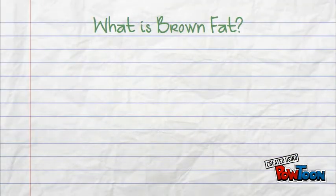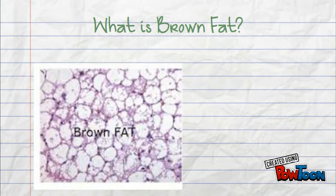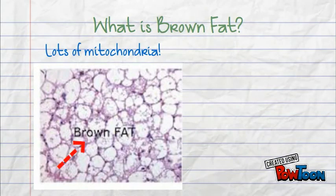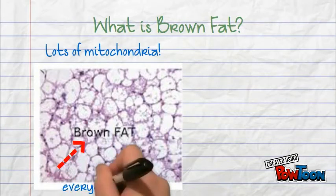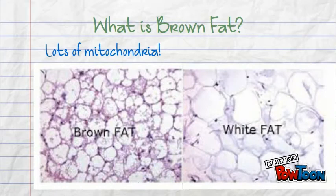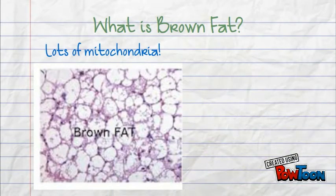What is brown fat? Brown fat are special fat cells found in the body that are filled with mitochondria, which give it its brown colour. Everyone has at least a little bit of brown fat. Unlike the regular white fat, which stores calories, brown fat cells burn energy and produce heat.